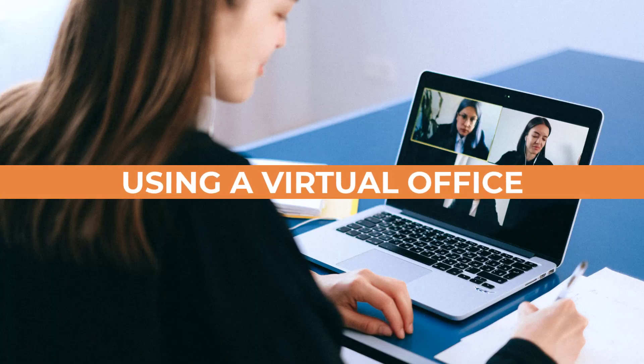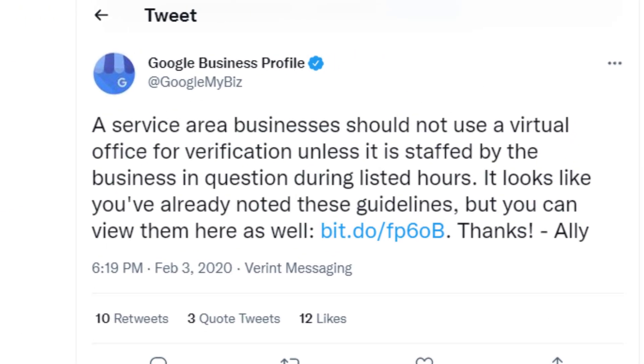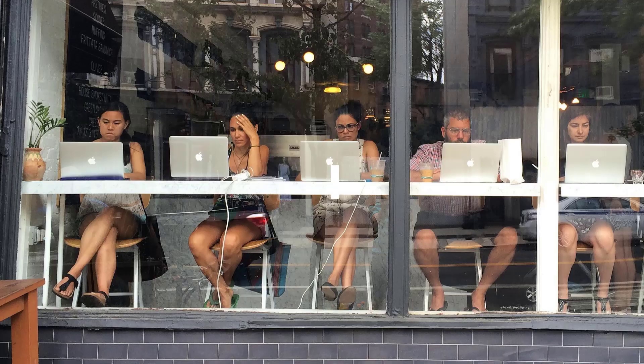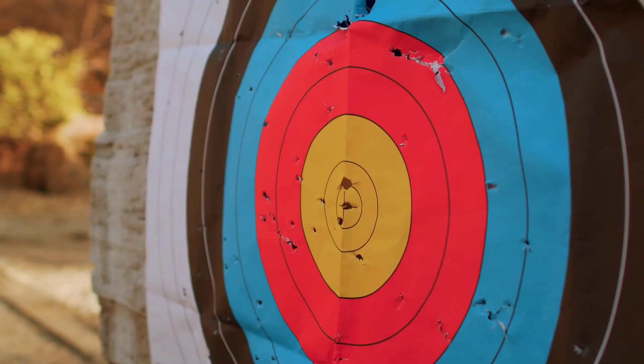Using a virtual office is definitely not a good idea if you are a service area business — Google's business team has made this very clear in a direct tweet. Using a co-working space is equally risky. Just like virtual offices, if you are a service area business, using a co-working space address to claim a listing is like walking with a target on your back. It's a suspension waiting to happen, so there's no need to take the risk.